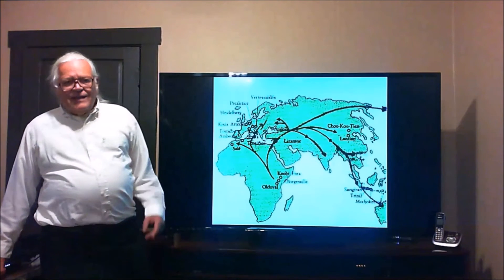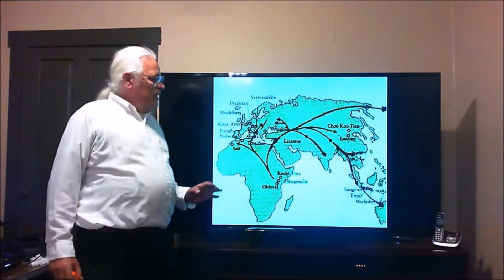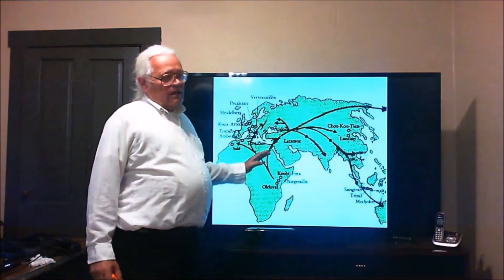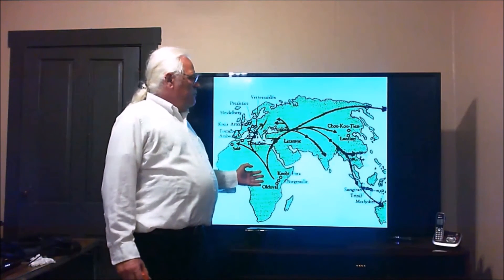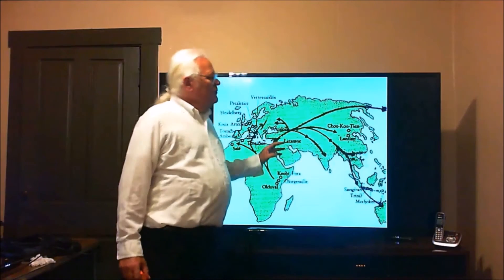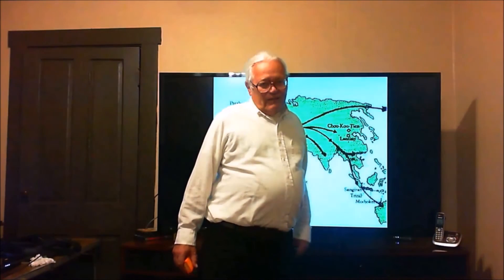Good evening. In my first discussion of impacts in human evolution, I covered the depopulating of Eurasia and Africa. In this evening's lecture, I am going to be going over the Peopling of the Americas.